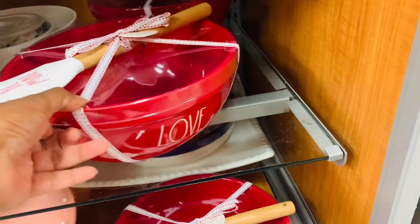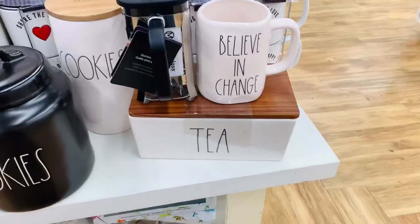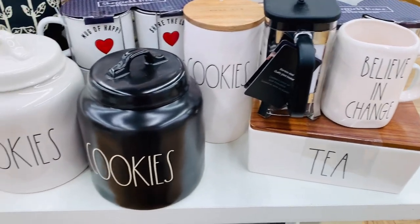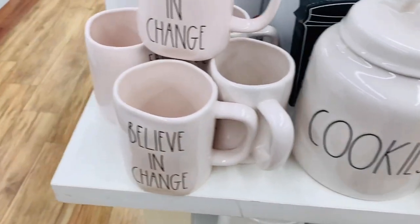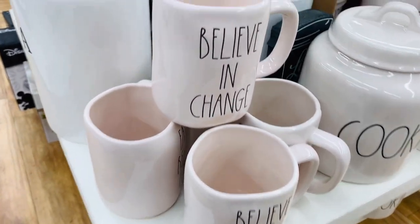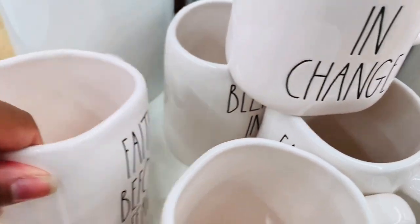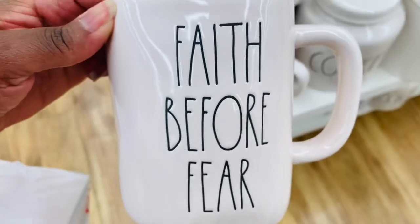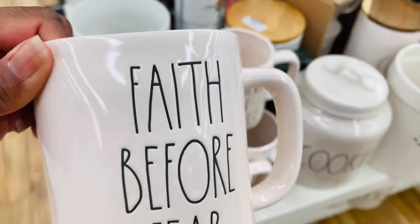If this is your time returning, thank you so much for stopping in again. I really appreciate it. And if this is your first time here, hey guys, my name is Kelly. I am a shopper. I love discount stores — TJ Maxx, HomeGoods, Marshalls. I love all things cute and I do some home stuff too. If you like this kind of content and you're not yet subscribed, be sure to click to subscribe, like, and share. I'd love to have you here.